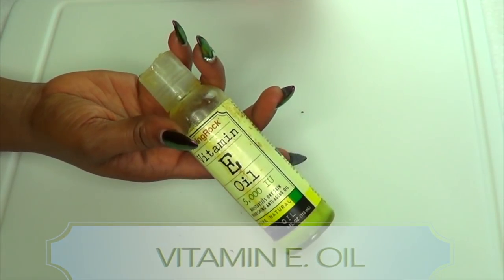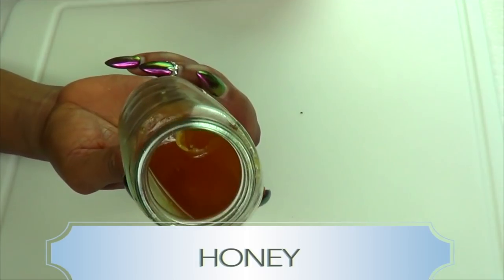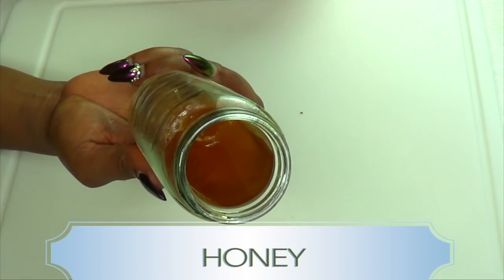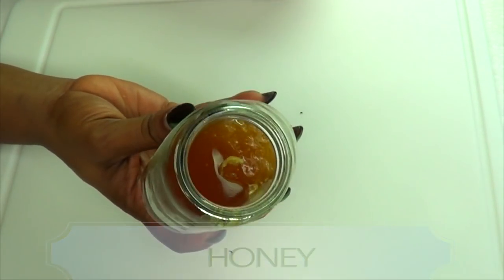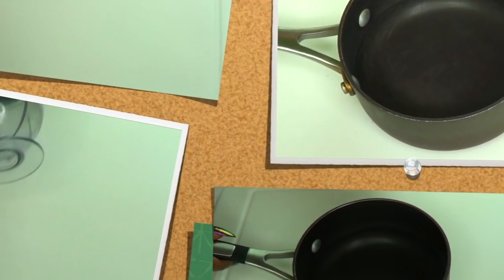Our next ingredient is honey. Honey is known to moisturize the skin, it can help to tighten the skin, it's also great for getting rid of hyperpigmentation and acne scars. You're also gonna need a blender for this recipe.